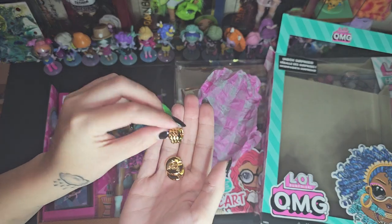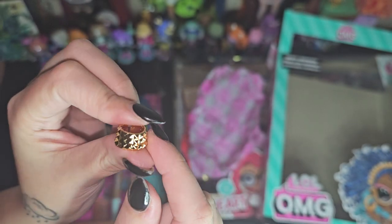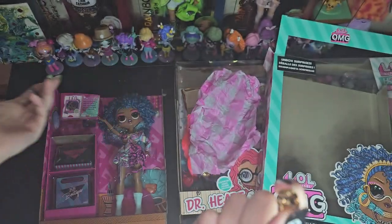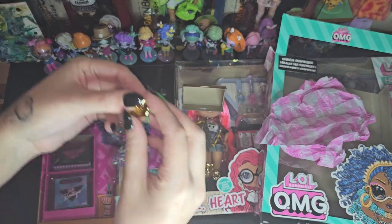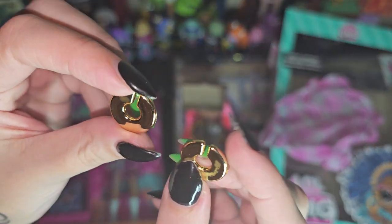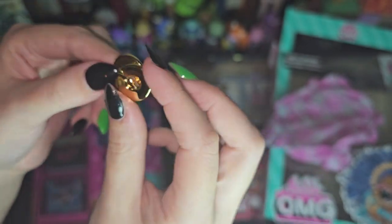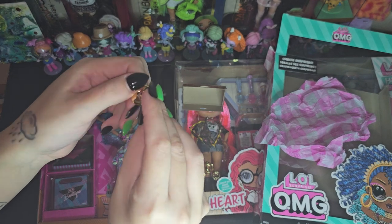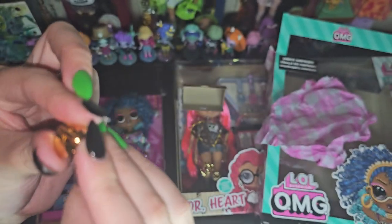And then she has a little cuff for her neck — a choker. And then I guess these are her bracelets. They're kind of interesting. They can kind of go together.